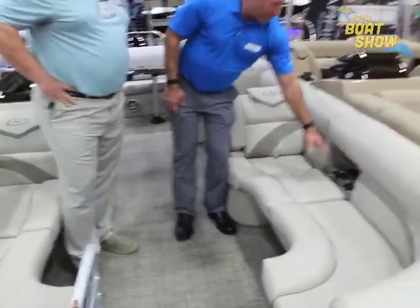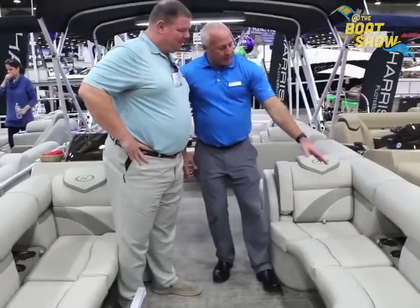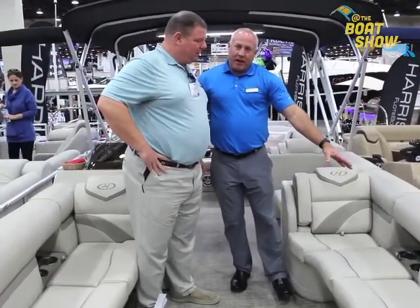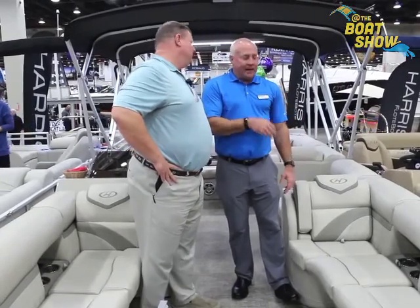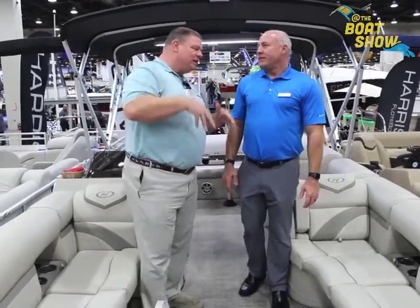We also put integrated cup holders back a little bit in the headrest, and then we have a little tray behind it so you can put your phone, throw your keys, change — just little things you don't want in your pockets when you jump in. Harris has always been on the cutting edge of thinking about what the customer needs and then putting it in their boat models, and this is just a small example of that.